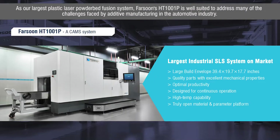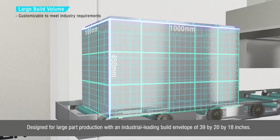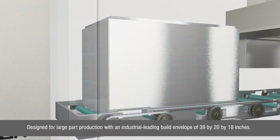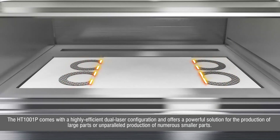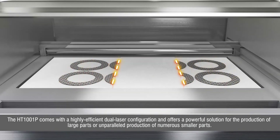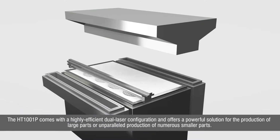As our largest plastic laser powder bed fusion system, Farsoon's HT1001P is well-suited to address many of the challenges faced by additive manufacturing in the automotive industry. Designed for large parts production with an industry-leading build volume of 39 x 20 x 18 inches, the HT1001P comes with a highly efficient dual-laser configuration and offers a powerful solution for the production of large parts or unparalleled production of numerous smaller parts.